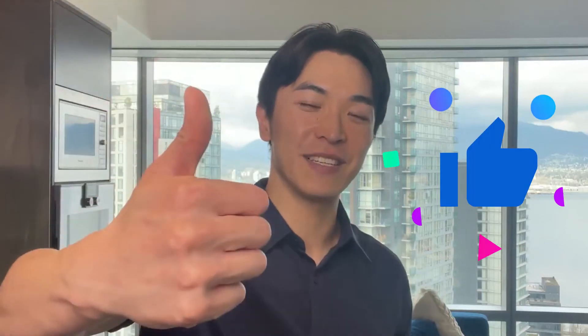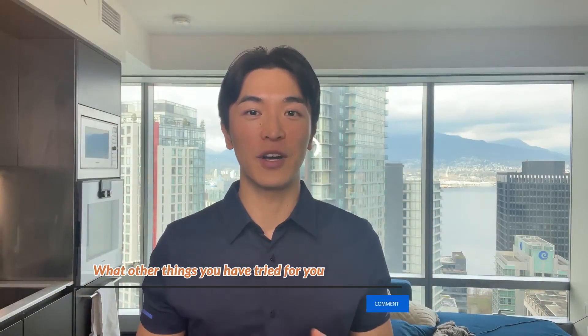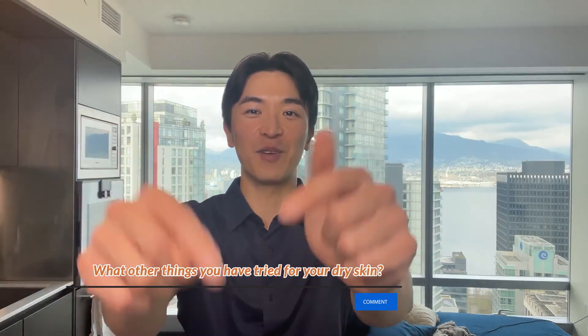I hope this video helped you understand what is the best supplement for dry skin. If it did, please give it a thumbs up and share with your friends who are suffering from dry skin as well. Add me on social media so I can get to know you more. Leave me a comment below so I know what other things you have tried for your dry skin. Check out these videos where I've talked about other supplements that can help with your skin and health.